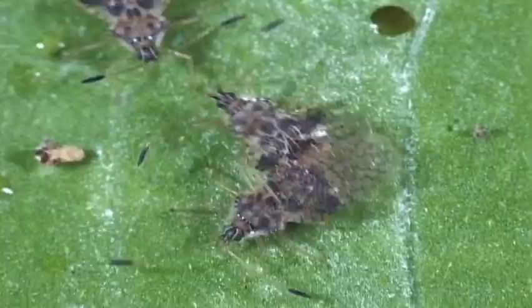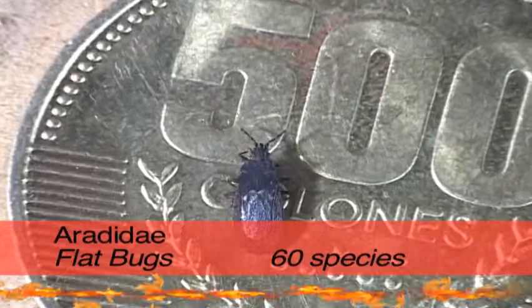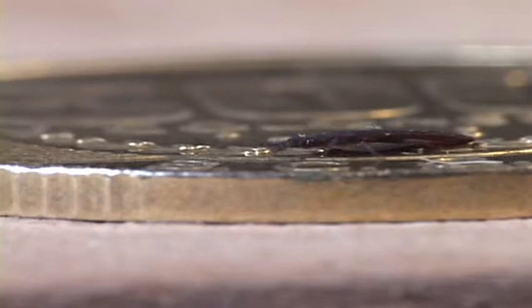The aptly named flat bugs are flatter than a pancake, small and distinguished by their four-segmented antennae. They are usually found between the layers of tree bark. They certainly have evolved to be unsquishable.